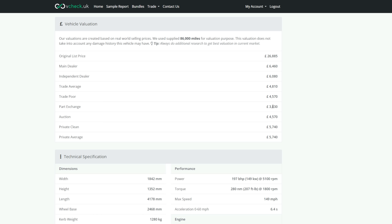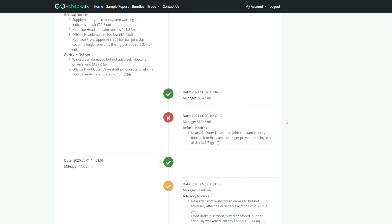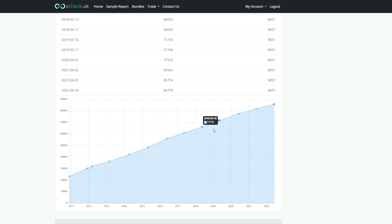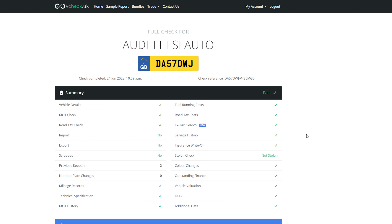Main dealer price in trade poor condition: £4,570. Part-exchange price: £3,830. I paid around four grand, so I've done okay with that. I cannot tell you how many cars I've looked at in the last few weeks where the mileage has suddenly flat-lined for three or four years - allegedly doing less than 50 miles a year - and I just don't believe it. This car's service history shows private mechanics and a couple of Audi specialists with the first owner, and it has been serviced fairly regularly, which is good to see.